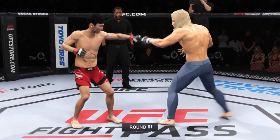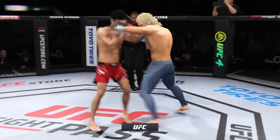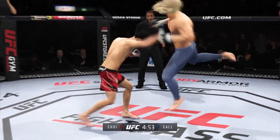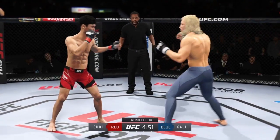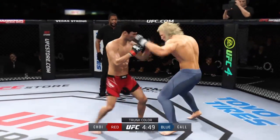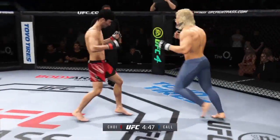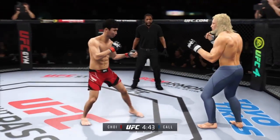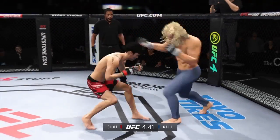All right, so here we go with round one. The tension is palpable. On one side, we've got one of the more well-rounded fighters in this division taking on a true submission specialist. He's that good at getting into the ground and choking you out.